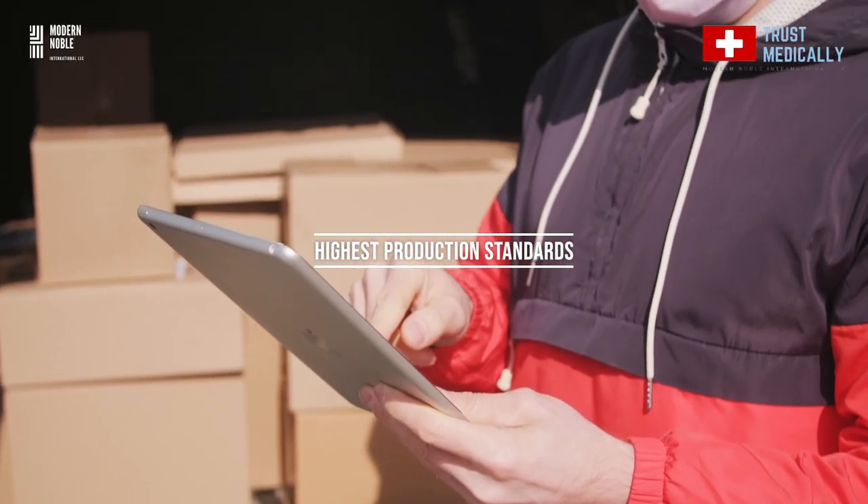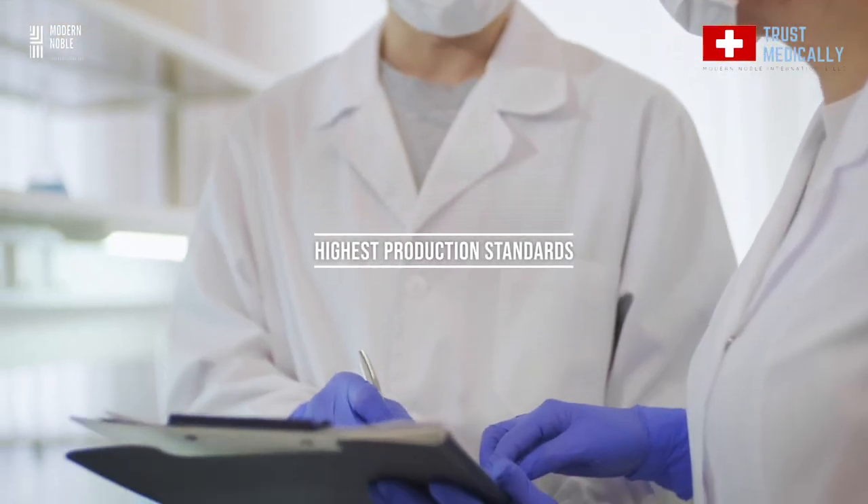With this current pandemic and the number of rising cases in the US, high quality PPE products are more important than before. One of the greatest benefits of buying surgical gowns from us is that our manufacturing facility in Europe has to follow strict guidelines, and we provide ISO, EN, CE, and FDA certifications.